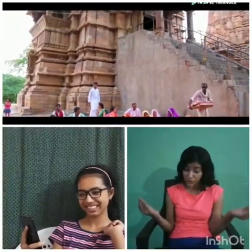Khajuraho Temple in Madhya Pradesh is famous for its Nagara style architectural symbolism and erotic sculptures. This is a new place I have taken you to. Really! The sculptures are beautiful and very much erotic. I loved it.